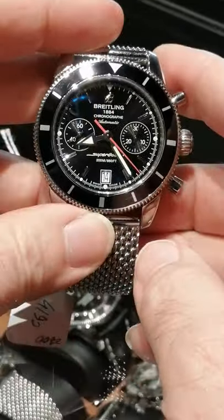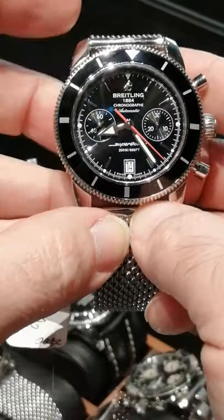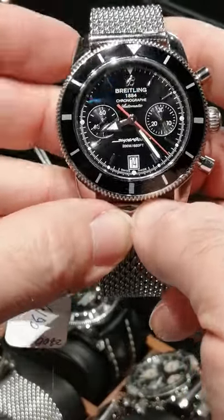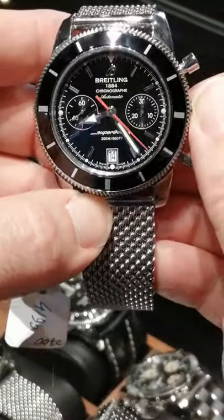It's one that you can wear definitely all the time, everywhere. It's not such a purpose-driven watch that it's not at home anywhere. And on this one, it has the screw-down crown, of course.